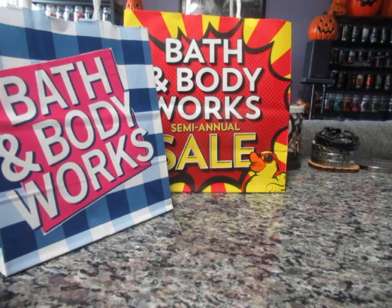Hi everyone, welcome back to my channel. For this video I'm going to be showing you part one of my Bath & Body Works semi-annual sale haul, which is happening right now. The sale started on June 3rd, which was on a Saturday.